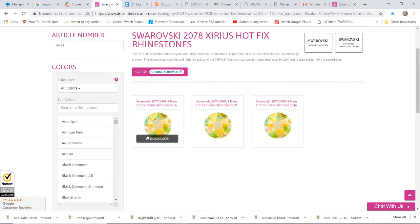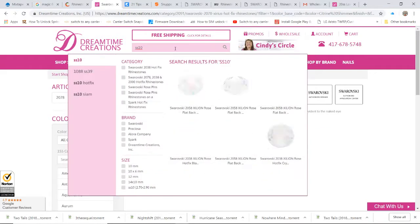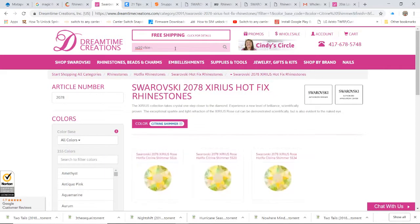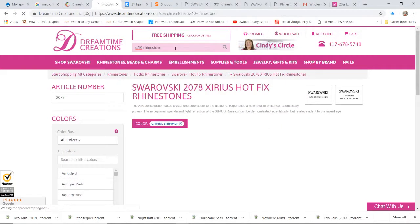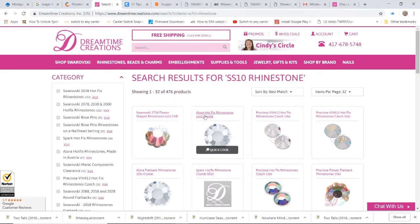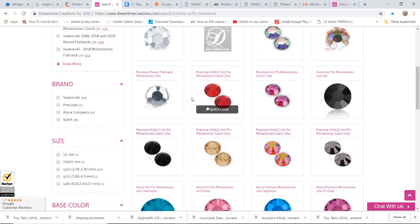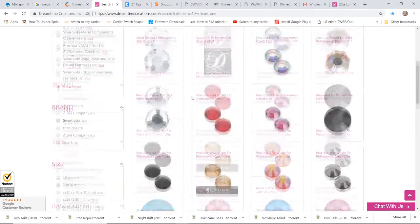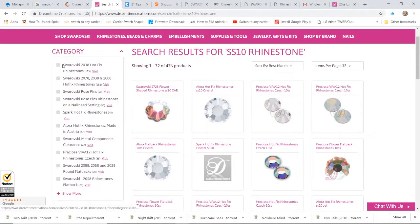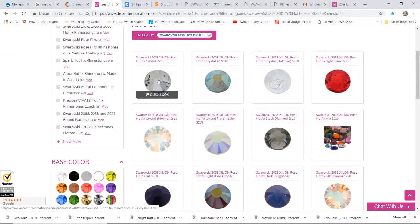They don't have the ss10 in the citrine color — they only start with ss16. Most of my designs are ss10, so let me type in ss10 and rhinestone. Now as you can see they have the Allure hotfix, the Preciosa, the Spark, and over to the side they've got the Swarovski — those are the most expensive.